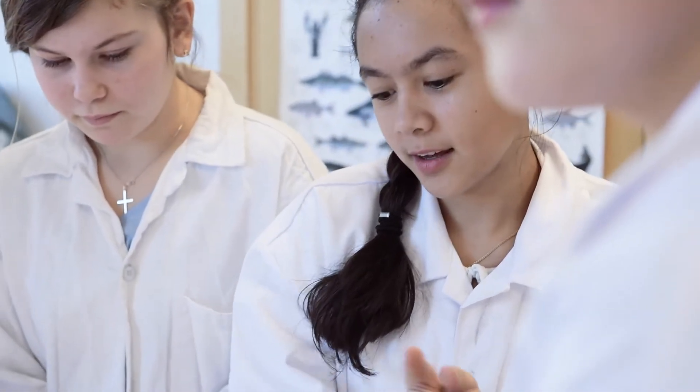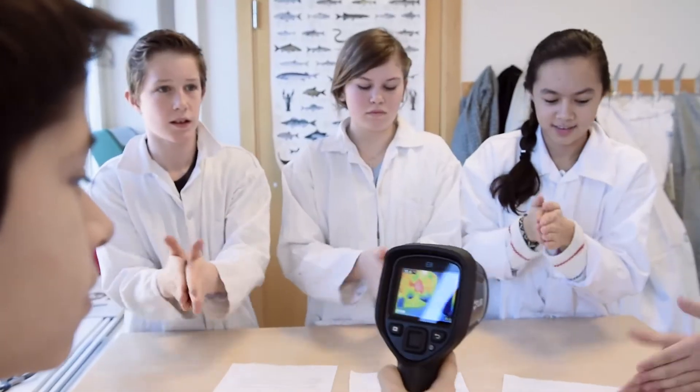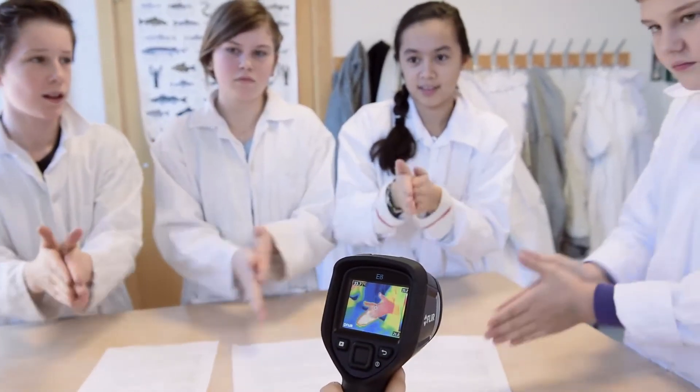What will it look like with the infrared camera? Before you look at it, what do you think it will look like? What colours will be on the camera? Red, or red and white. So tell them what it looks like to you when you see it. Red and white.